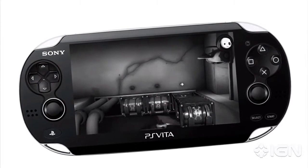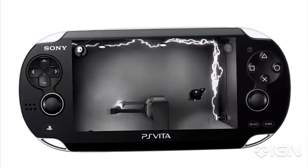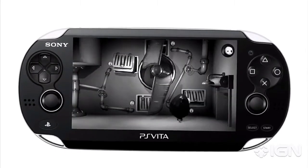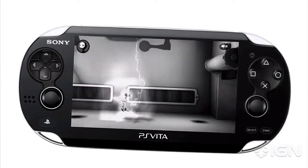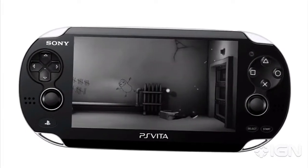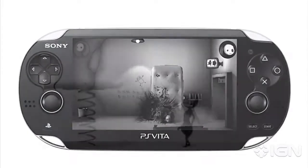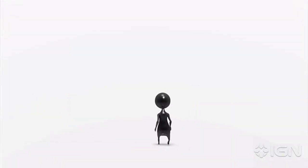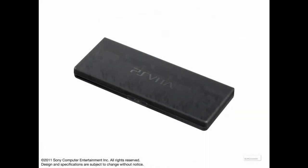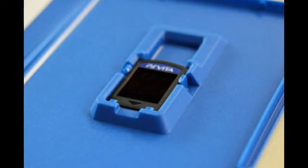The card case holds four cards — either two game cards and two memory cards, or four memory cards, since memory cards are about half the size of game cards. That's $5.99, which is a pretty good price. The cradle charges the system and has speakers, and that's $19.99 — also a pretty good price.